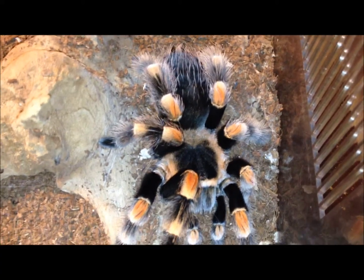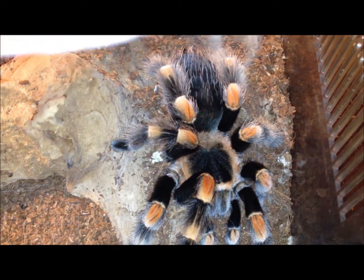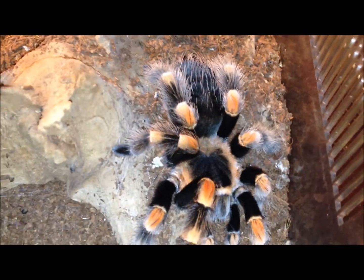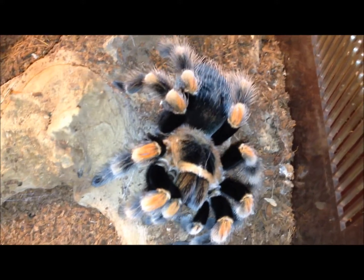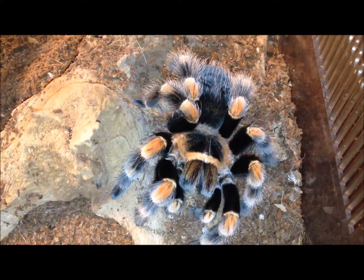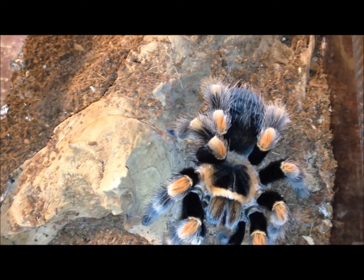This is my Brachypelma smithi, Emma. I'm just going to offer her one cricket, which she doesn't appear to be particularly interested in — except I spoke too soon. Just one because I'm a little low on food and my girls are all very well fed.